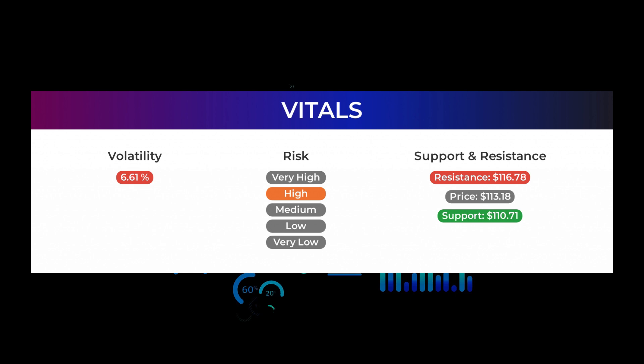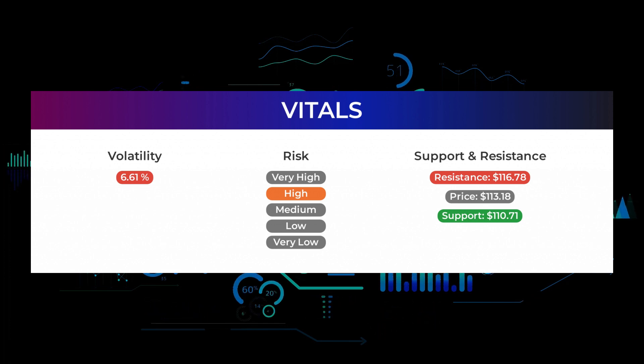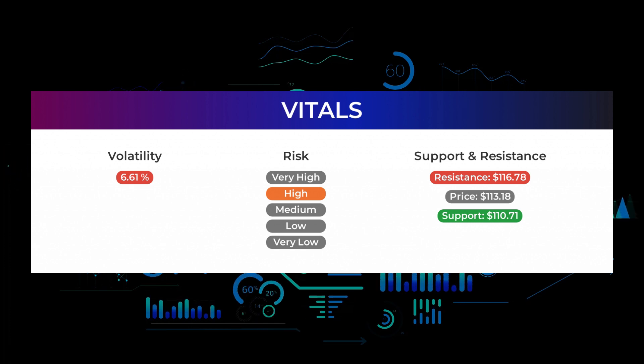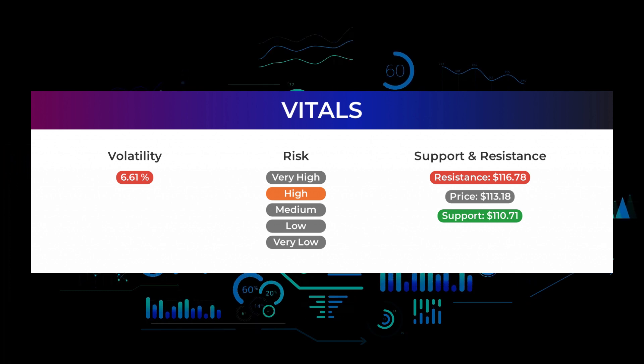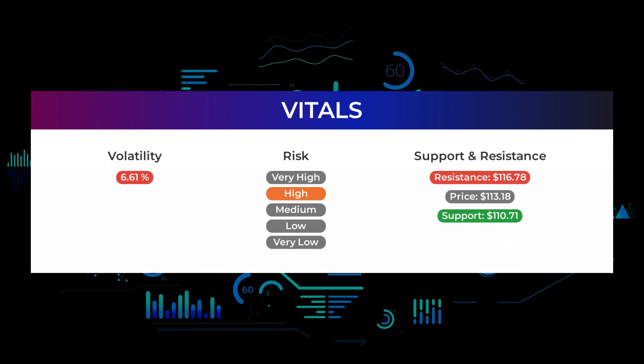During the last day the stock moved $15.36 between high and low, or 13.74%. For the last week the stock has had a daily average volatility of 6.61%. The stock has a beta of 1.93, which tells us that Advanced Micro Devices is 0.93 times more volatile than the market.